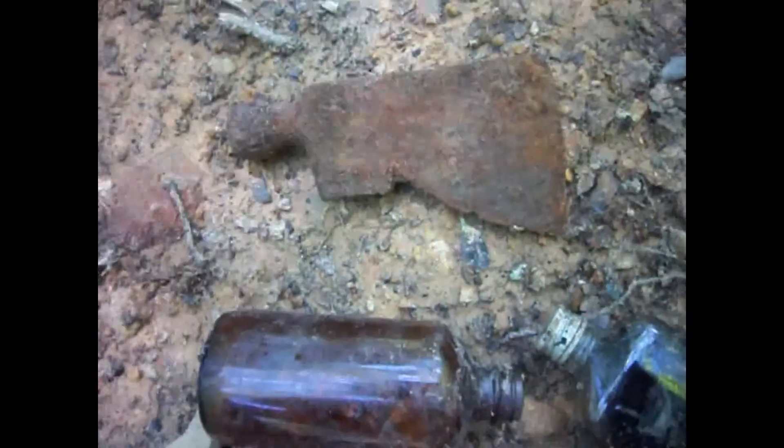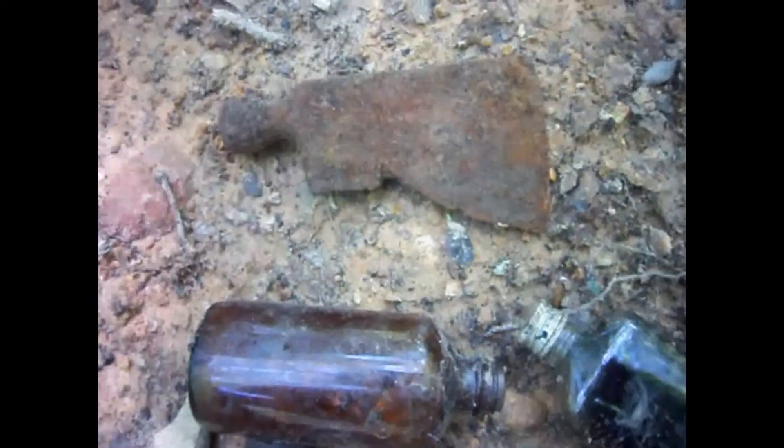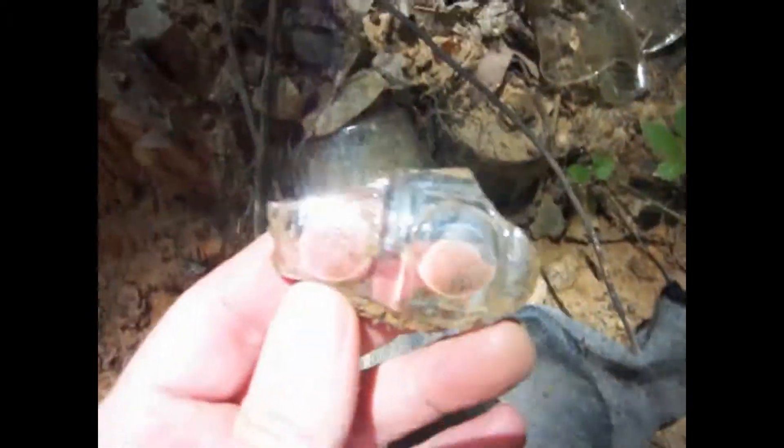I'm still looking for a little while — it's nasty hot out here. I'm digging here in Little Rock, Arkansas, USA, and I found this piece of glass.